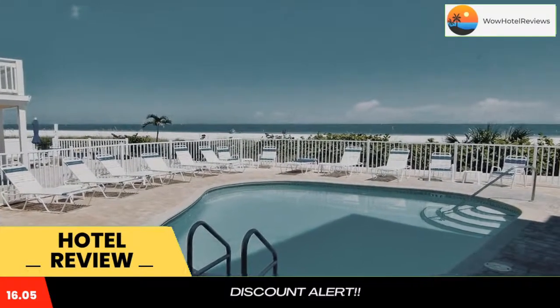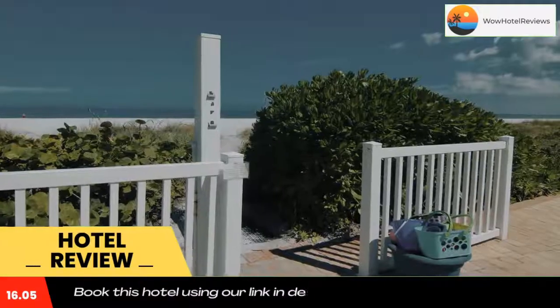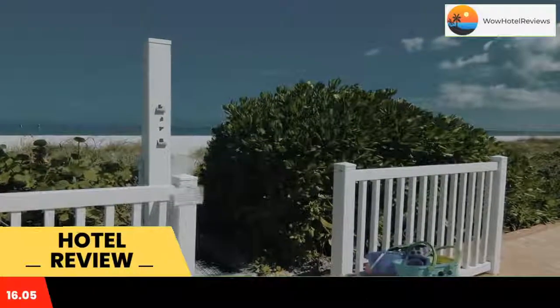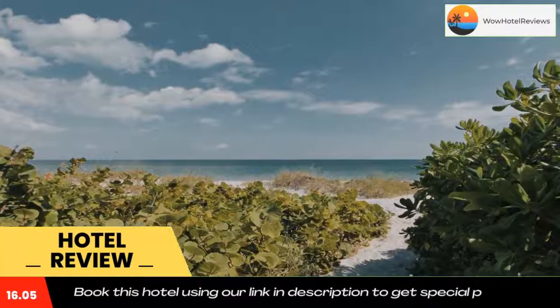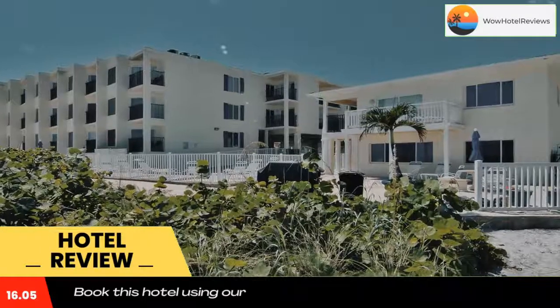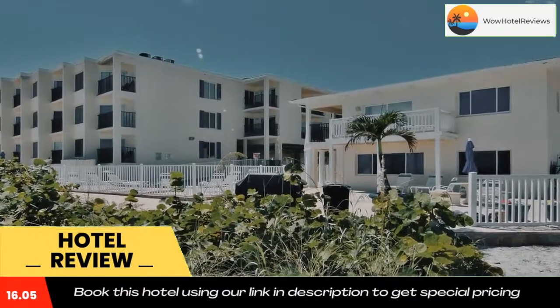Bel Air Beach Club 211 is located on the beachfront in Clearwater Beach, a few steps from Bel Air Beach and 6.5 miles from Pier 60. Around 12 miles from Johns Pass Village Boardwalk, and the property also offers free wifi.